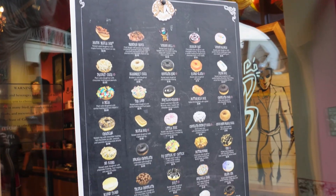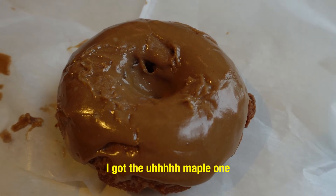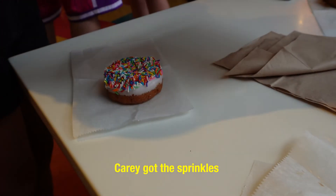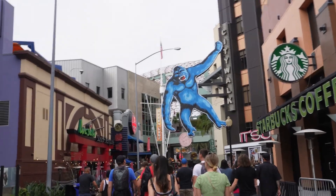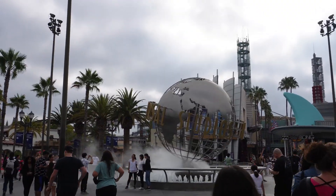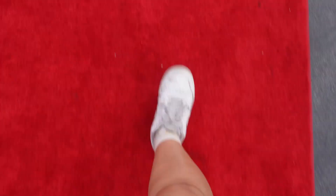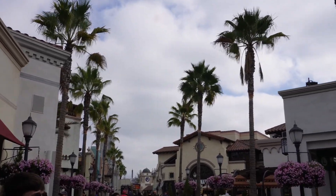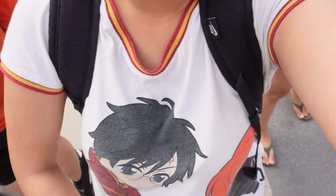We are at Universal Studios, so come follow along to see what we get up to today. We shall start off the day with donuts. I am wearing a Harry Potter shirt — it's actually a PJ set, so yeah.